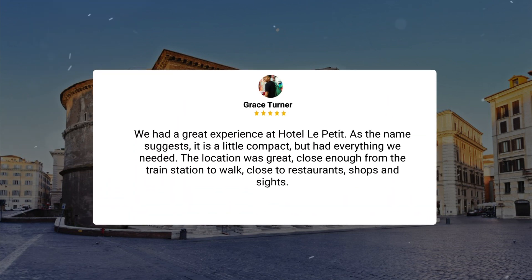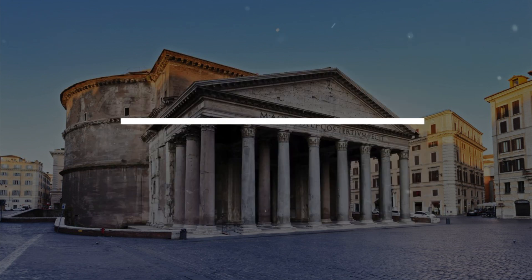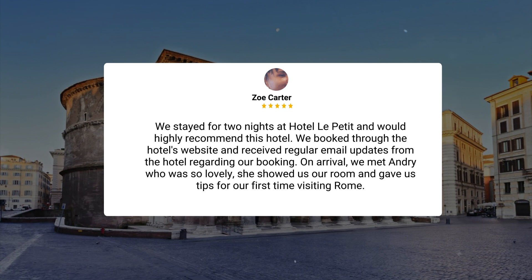We had a great experience at Hotel Le Petit. As the name suggests, it is a little compact, but had everything we needed. The location was great — close enough from the train station to walk, close to restaurants, shops, and sites. We stayed for two nights and would highly recommend this hotel. We booked through the hotel's website and received regular email updates regarding our booking. On arrival, we met Andri, who was so lovely — she showed us our room and gave us tips for our first time visiting Rome.